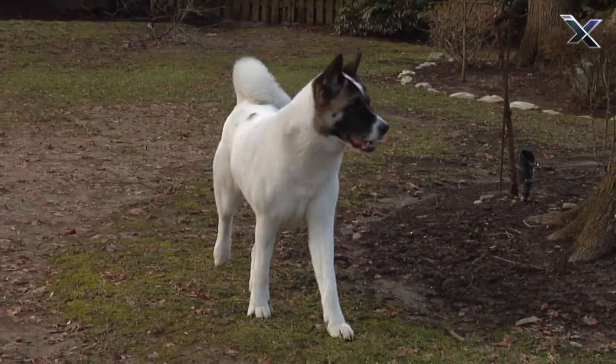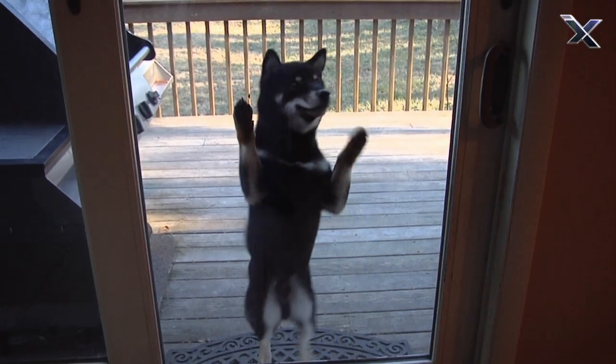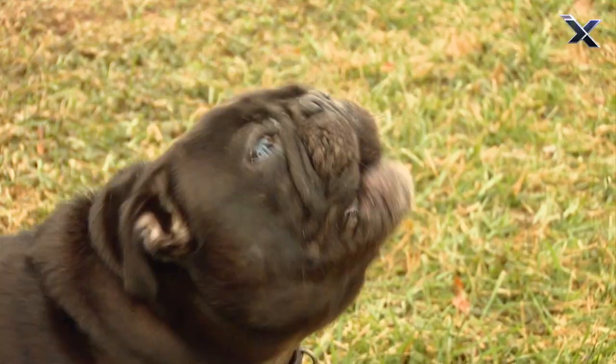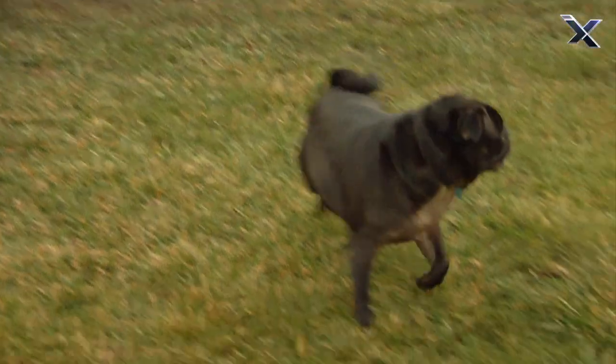Today, you're not likely to see any of these dogs performing the tasks they were originally bred for. Instead, most of the Asian breeds now simply serve as lovable family pets.